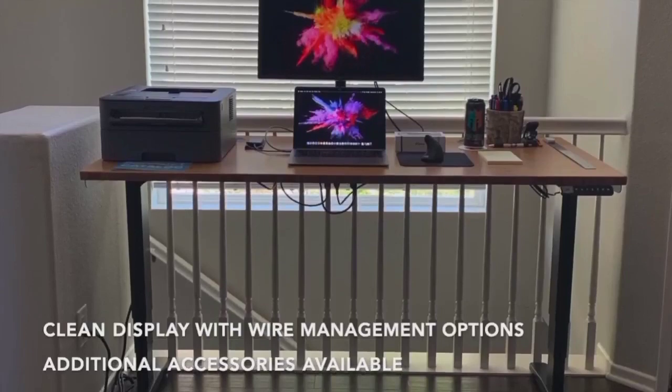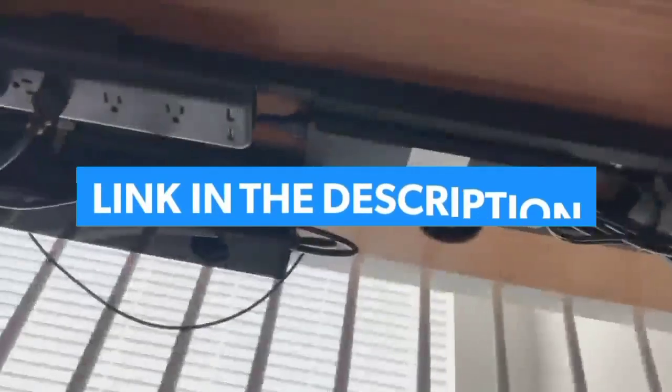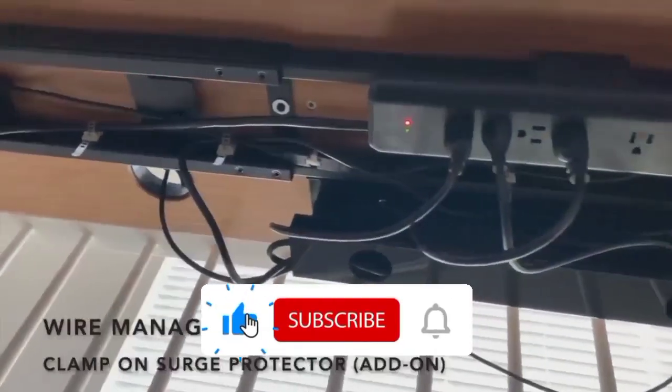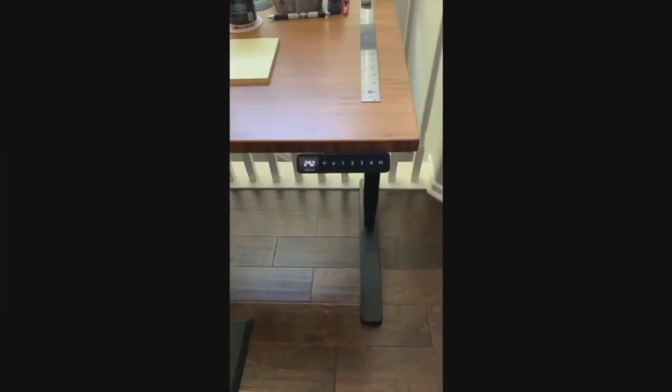So guys, that's all for the Top 7 Gaming Desks 2021. The links to all products are given in the description, updated for the best prices. Subscribe to our channel for more videos. We'll meet in the next video — till then, take care, bye.